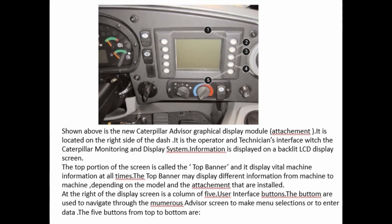Shown is the new Caterpillar Advisor graphical display module. It is located on the right side of the dash and serves as the operator and technician's interface with the Caterpillar monitoring and display system. Information is displayed on a backlit LCD display screen. The top portion of the screen is called the top banner and displays vital machine information at all times; the top banner may display different information from machine to machine depending on the model and attachments installed. At the right of the display screen is a column of 5 user interface buttons used to navigate through the advisor screens, make menu selections, or enter data.